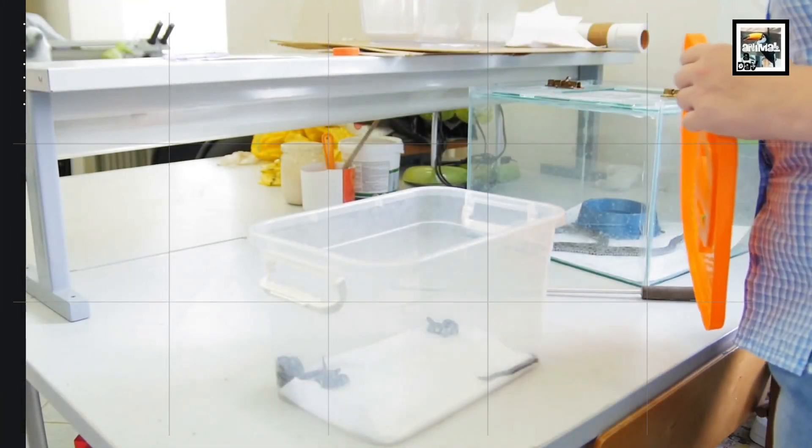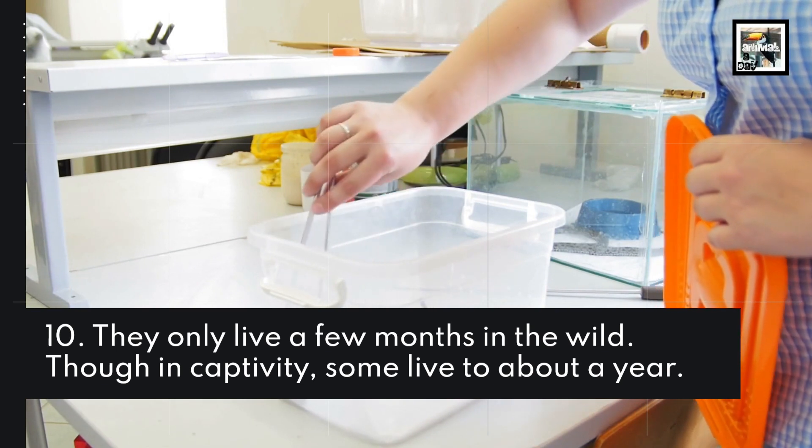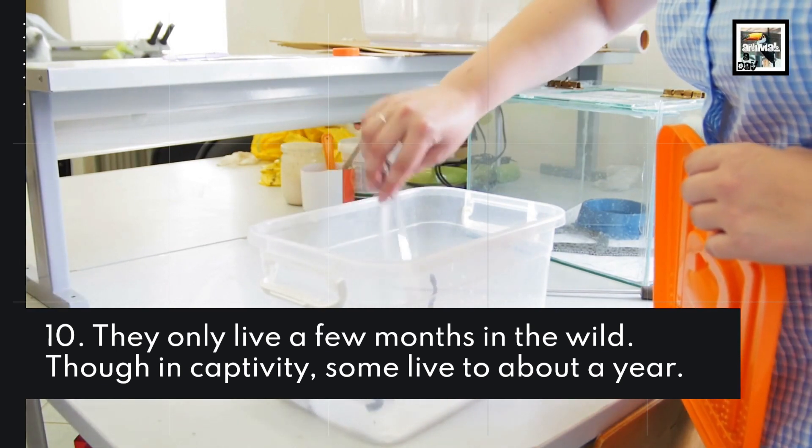10. They only live a few months in the wild, though in captivity they live to about a year.